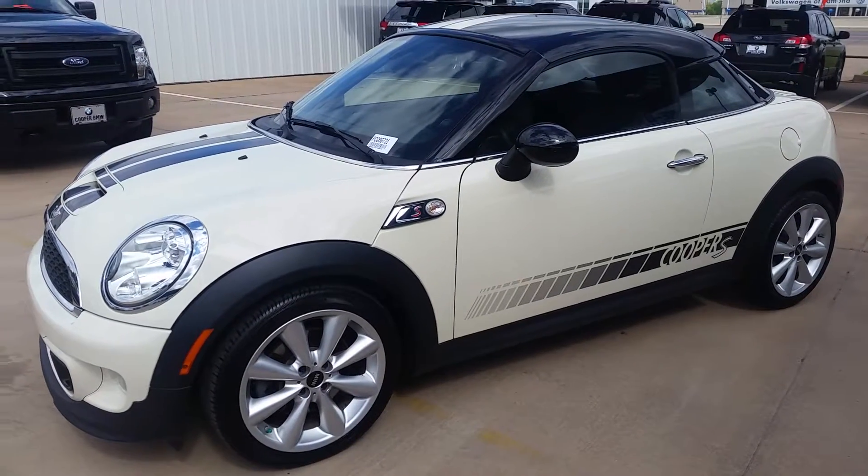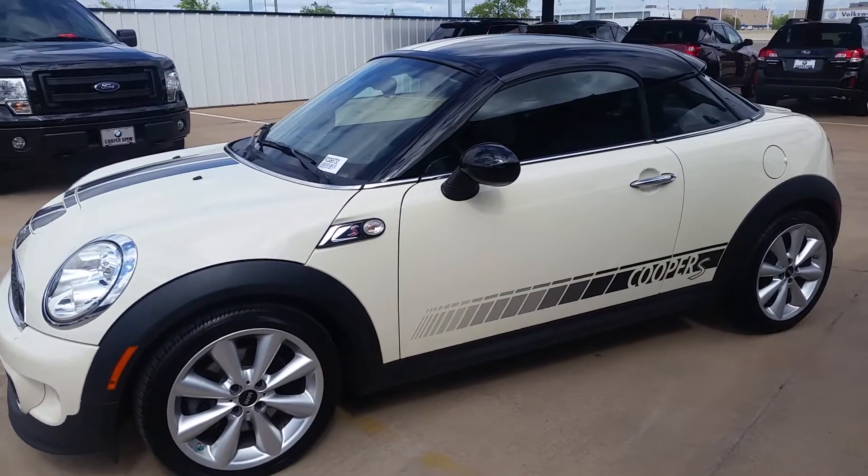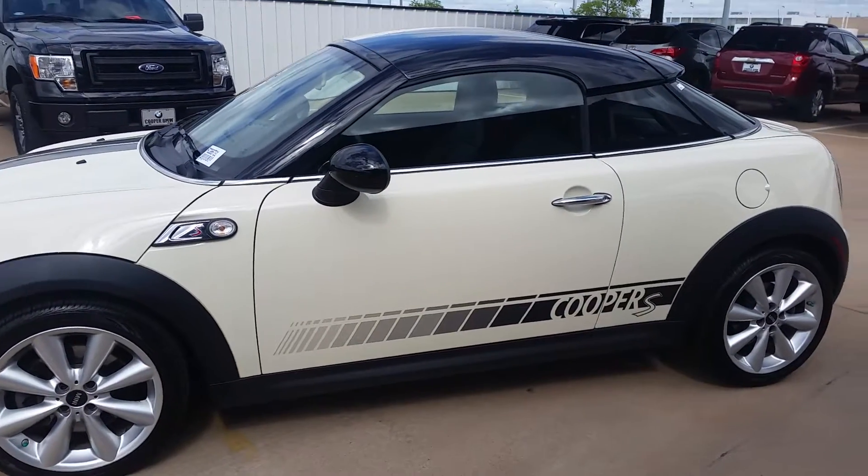Hi Chris, it's Cory with Jackie Cooper BMW. Going to send you this video that we discussed on the 2013 Mini Cooper Coupe S.